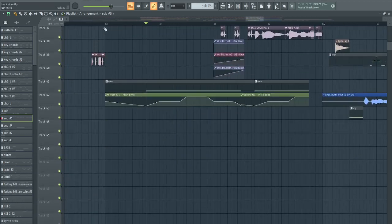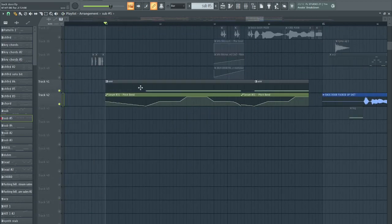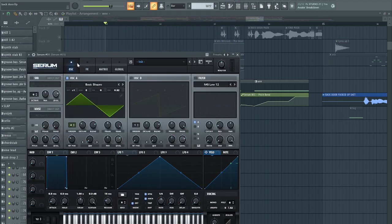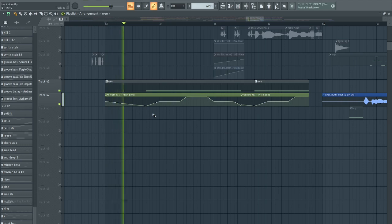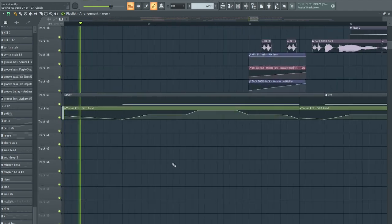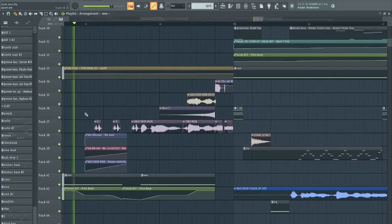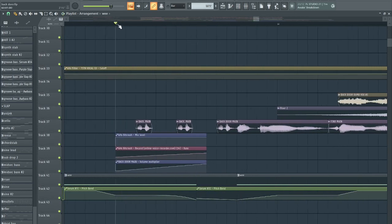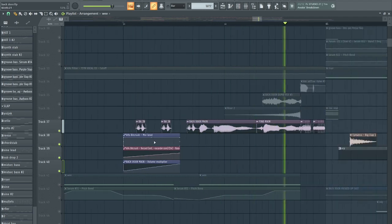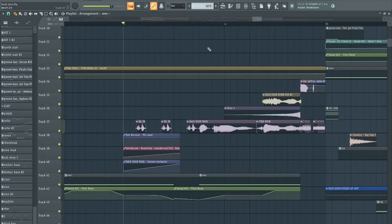The lead is just a Serum instance — basic shapes triangle with a horrific amount of pitch bends. And then we go to the next drop.